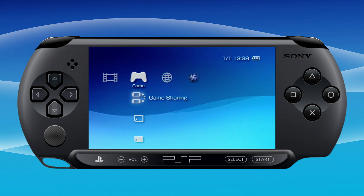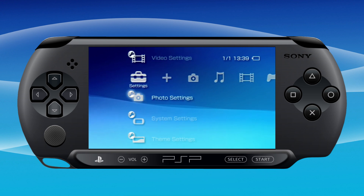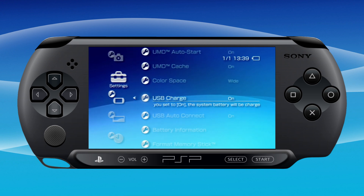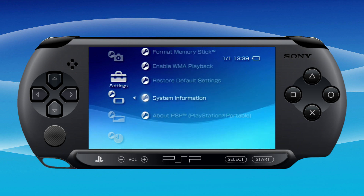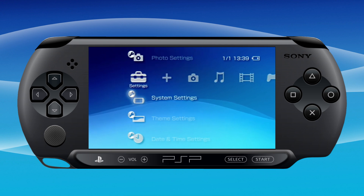Scroll left to Settings, down to System Settings. Scroll down to USB Charge — leave this on, or if you have an aftermarket battery, turn this off. Also turn on USB Auto Connect. Just to show you in the system information, we are on version 6.60 and we are going to upgrade to 6.61, which is the latest official firmware — probably the last official firmware for the PSP.